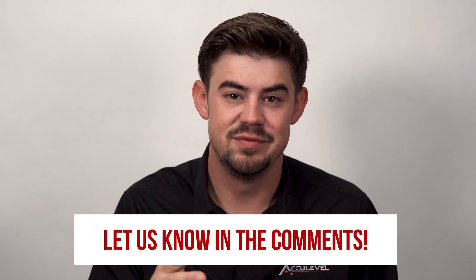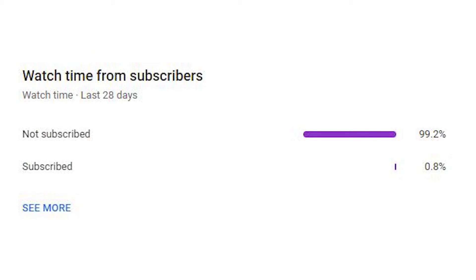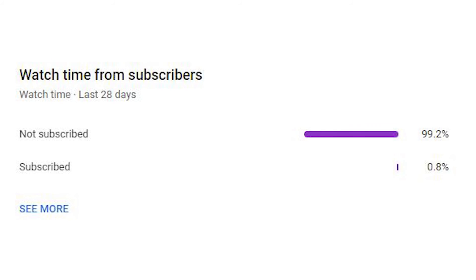Thank you so much for watching. If this helped answer the question of whether a dehumidifier fixes all mold in your home, go ahead and leave a comment below. About 99% of the people watching these videos are not liked or subscribed to our videos, so please make sure that you are. Thank you.